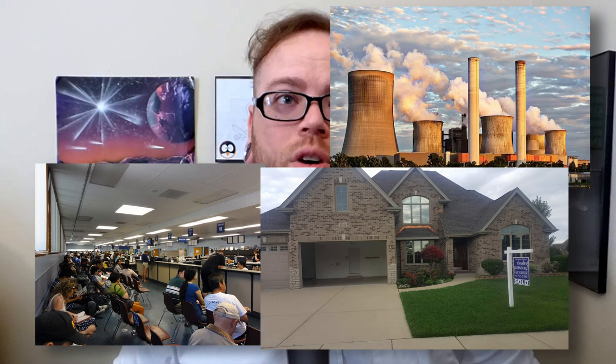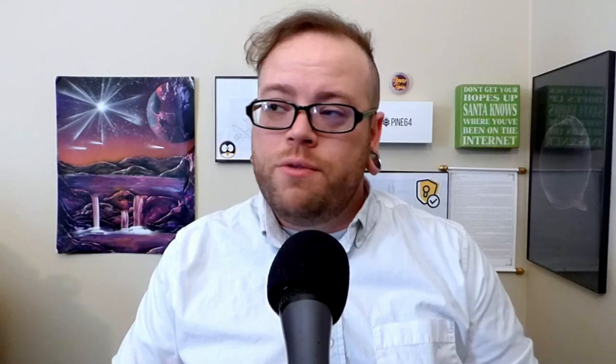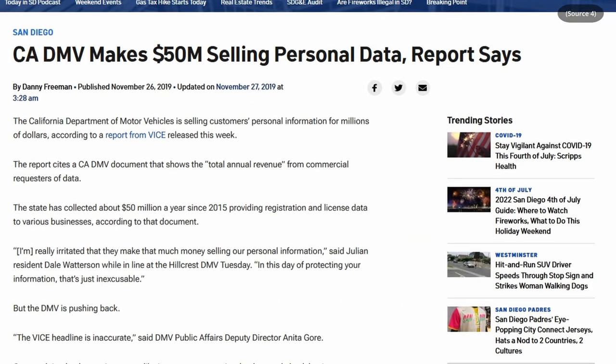One of the most common ways data gets made public is through public government records or official public records — not necessarily government — and this could include things like the DMV, your utility bills, leases and mortgages, arrest records, and newspaper announcements. Unfortunately, a lot of these companies and organizations do sell your data to make a little bit of extra money. So that means anytime you rent an apartment, buy a house, renew your driver's license, or get power turned on at the house you just bought, all of that stuff is probably going to end up on a people search website sooner or later.